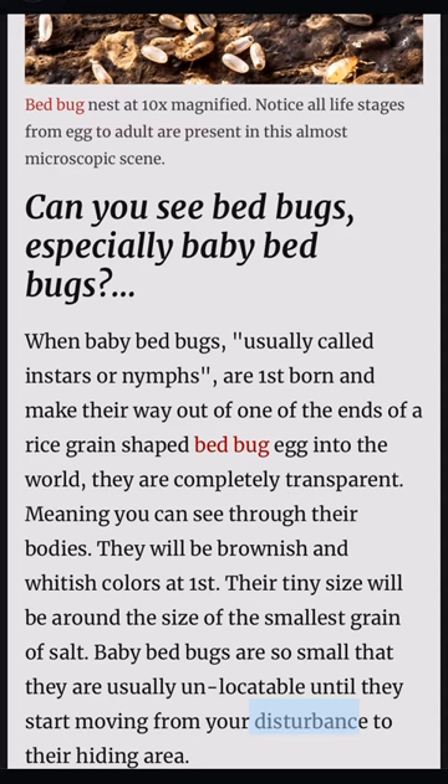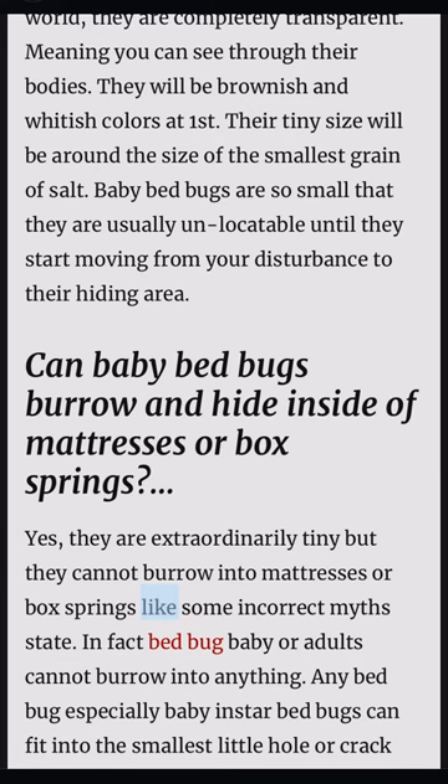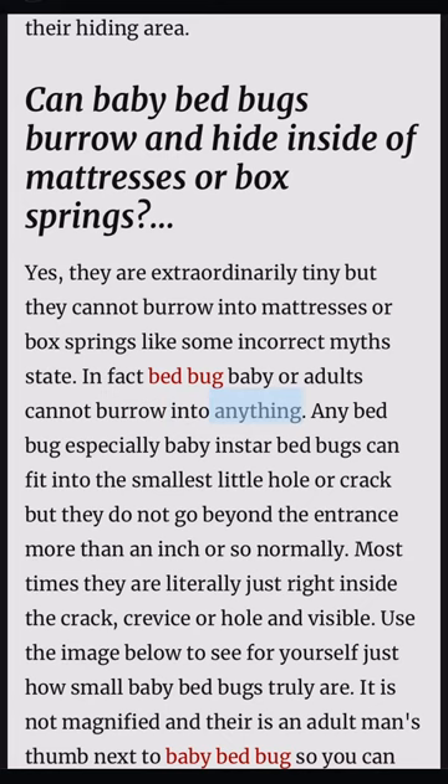Can baby bed bugs burrow and hide inside of mattresses or box springs? Yes, they are extraordinarily tiny, but they cannot burrow into mattresses or box springs like some incorrect myths state. In fact, bed bugs — baby or adult — cannot burrow into anything. Any bed bug, especially baby insta bed bugs, can fit into the smallest little hole or crack, but they do not go beyond the entrance more than an inch normally. Most times they are literally just right inside the crack, crevice, or hole and visible.